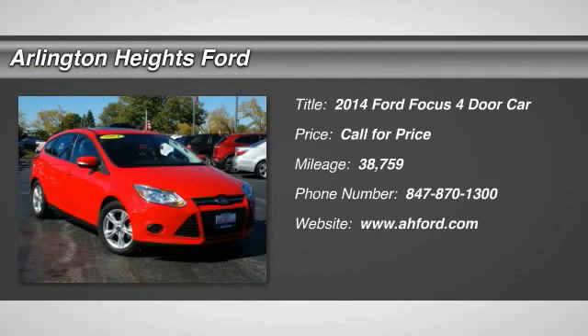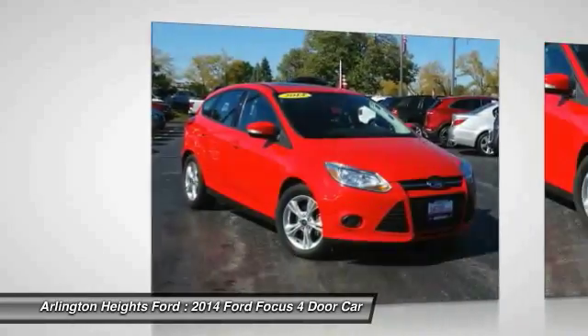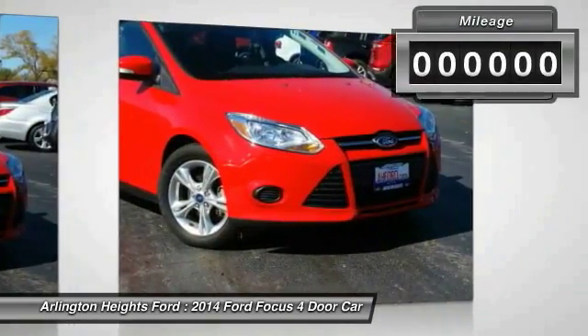The 2014 Focus. Focus has more cool tech, more of what you're looking for. From any point of view, more than meets the eye.